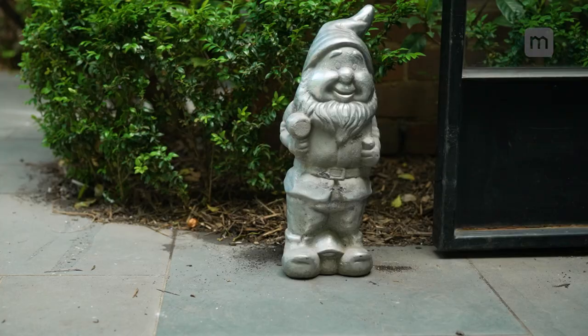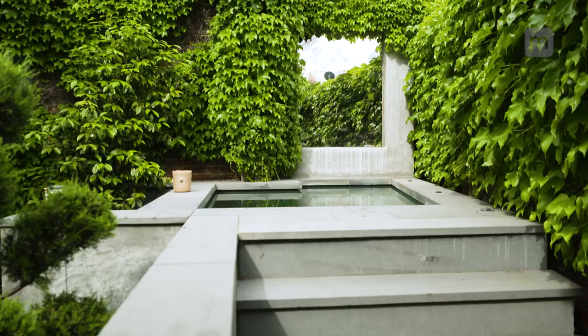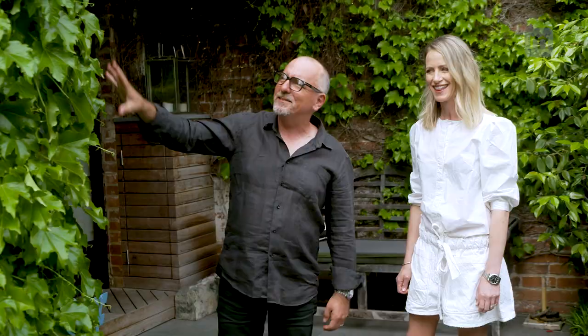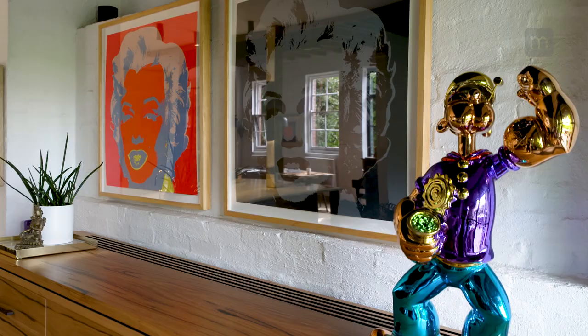We're in our front garden, which was designed and made by someone who anybody who watches The Block will be familiar with — Dave Franklin. This is a beautiful garden that he created for us with our little plunge pool over here. We love it. The only thing we haven't changed with this house is the facade and this ivy because we absolutely love the look of it. It's so charming. Come on inside.